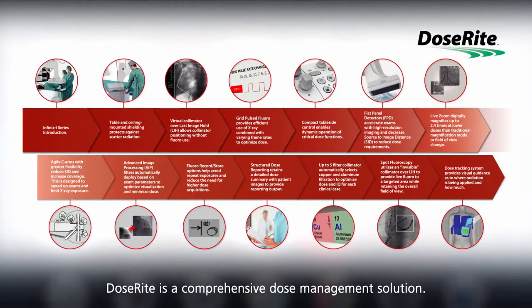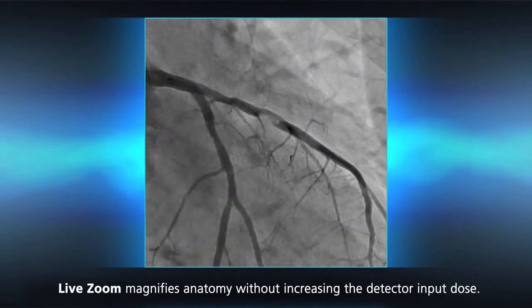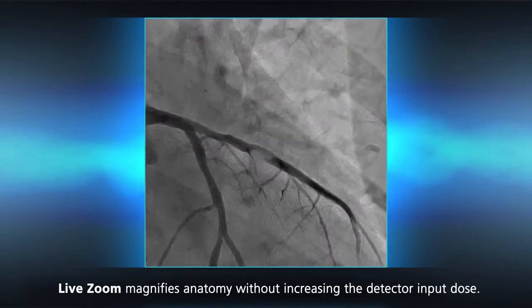Toshiba's DoseRite technology is a comprehensive dose management solution. Live zoom allows magnifying anatomy without increasing the detector input dose.